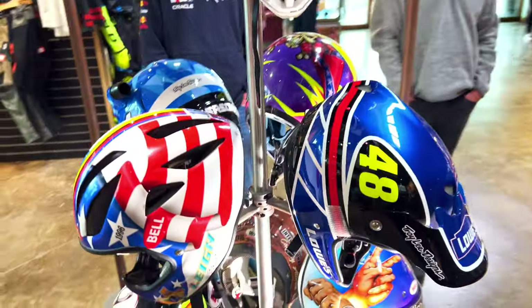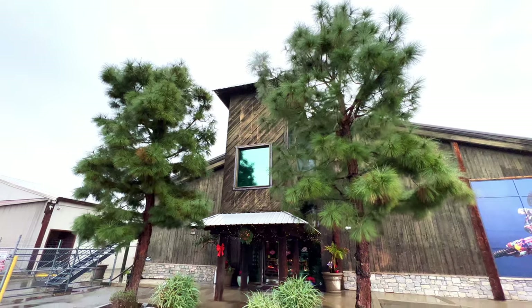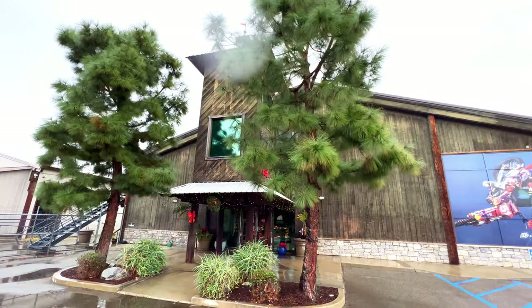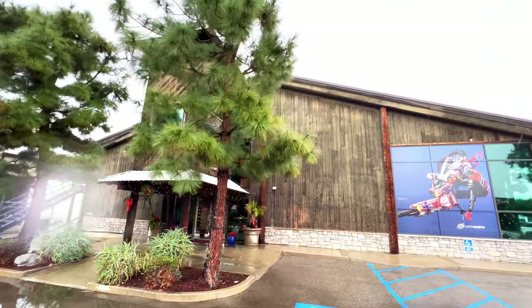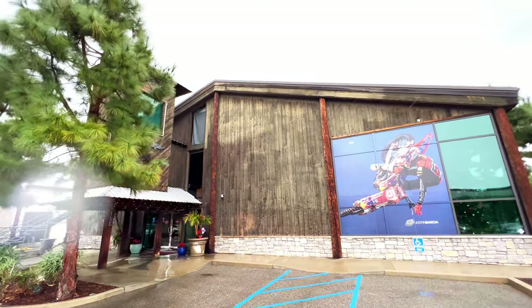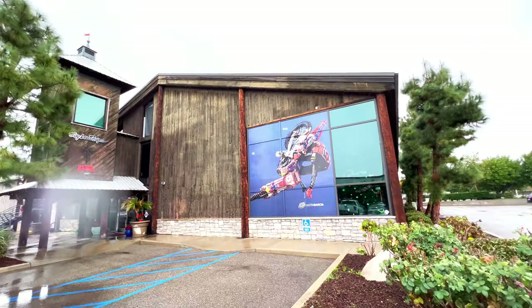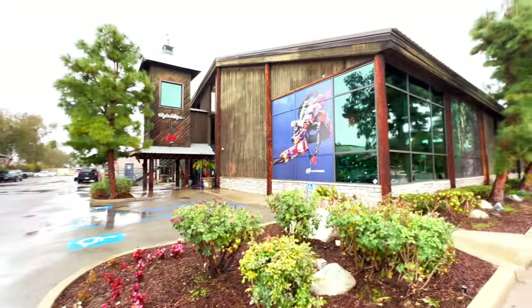Jimmy Johnson pit crew and a bunch more — cool display here. And that's going to do it from TLD HQ. Just a short little glimpse today — definitely a place to come check out in more detail in person. But if you like the short video, check out my other moto videos. We'll see you guys next time.